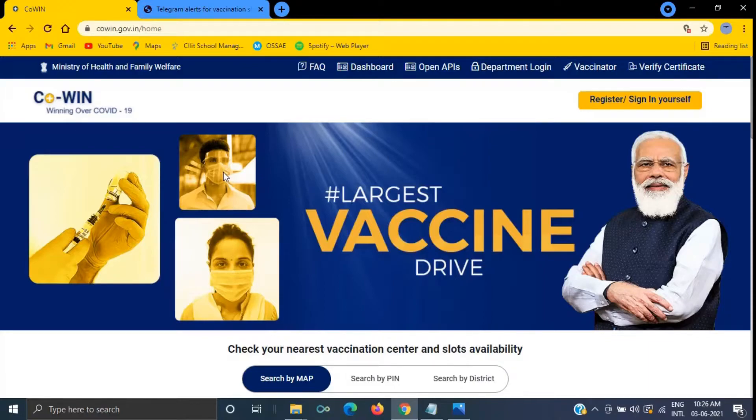First, you need to register on the CoWIN website with all beneficiary details. Vaccination is becoming mandatory for foreign visitors in many countries, so if you have an approved travel plan, better use your passport as ID proof. In that case, your vaccination certificate will mention your passport number and immigration clearance will be smooth.